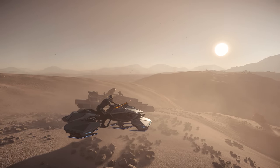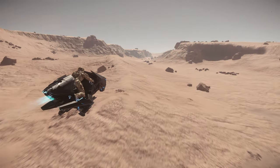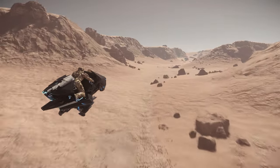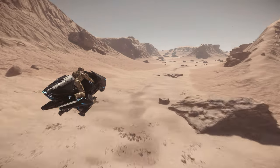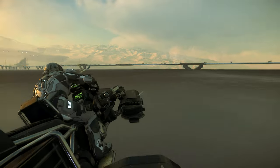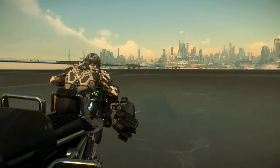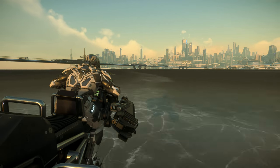When it comes to the cool factor, the phrase 'space bike' instantly holds a lot of promise, not to mention some of the legacy of some of the great science fiction classics. And Star Citizen has its offering in this regard, with a few vehicles to choose from — but are the bikes actually useful in game, or just another gimmick?